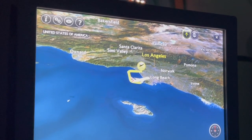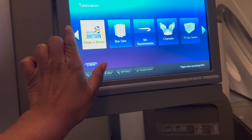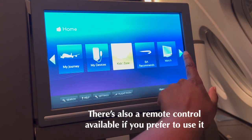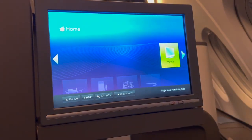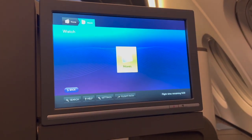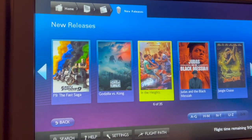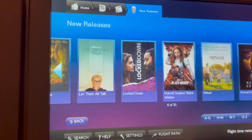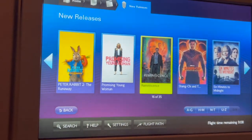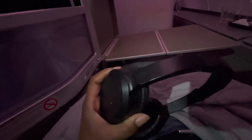Once the flight attendant took my order, I decided to check out the in-flight entertainment. There was a large selection of music and TV shows, but I went straight for the movies. I thought the movie selection was actually pretty thorough. I was given noise-cancelling headphones and the sound was great.